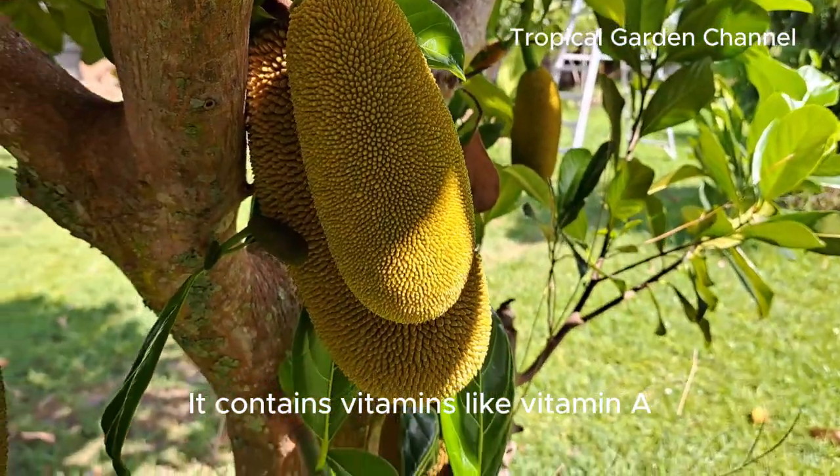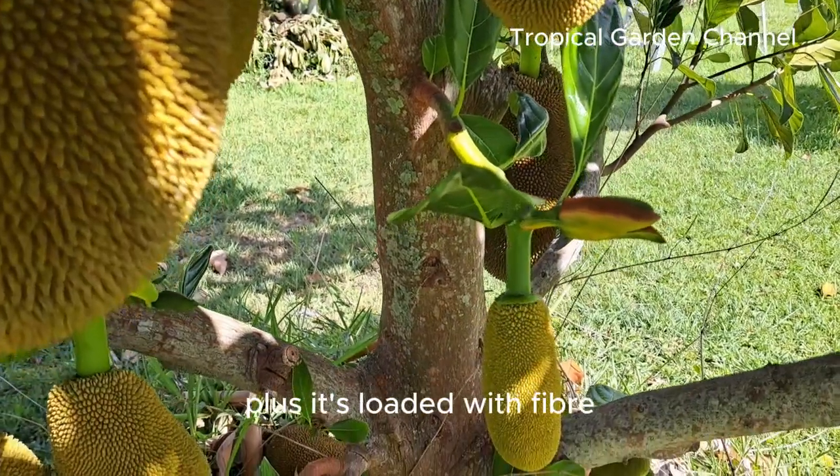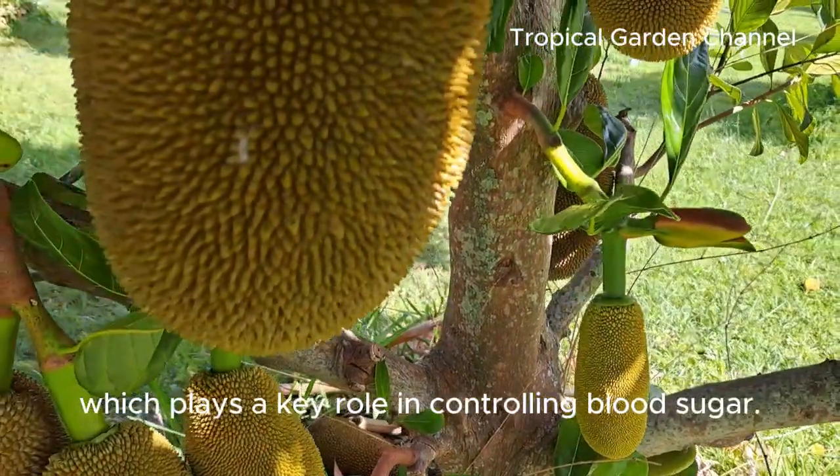Apart from being tasty and versatile, jackfruit is a powerhouse of nutrients. It contains vitamins like vitamin A, vitamin C, potassium, magnesium, and antioxidants. Plus, it's loaded with fiber, which plays a key role in controlling blood sugar.